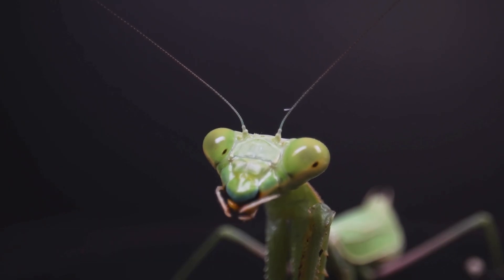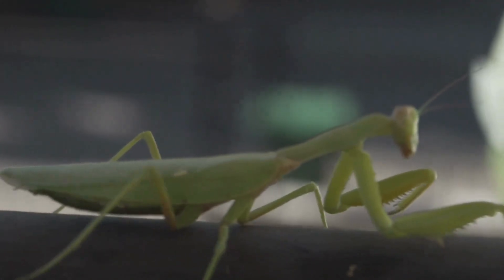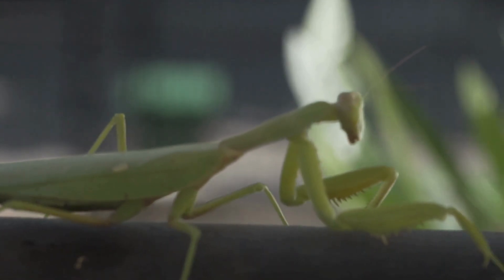When they strike, it's lightning fast. Their reflexes are so quick that even high-speed cameras struggle to capture them in action.